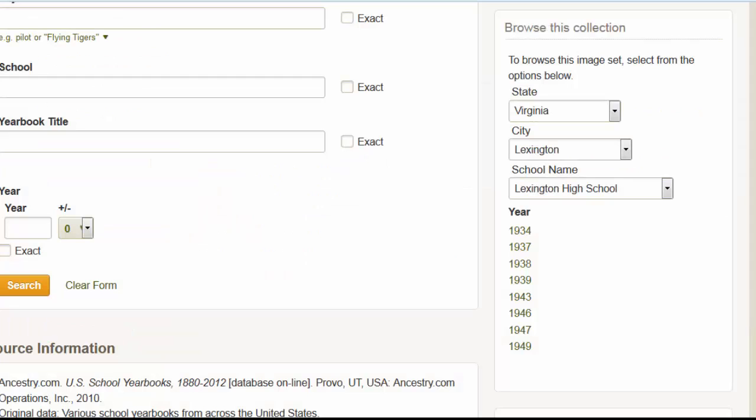When you get to the yearbook page, you can type in a name and a location and search that way. Or you may want to browse and see what we have. We don't have every yearbook and we don't have them for every year. Over here on the right, you'll notice you can search by state, city, school name, and then you'll see a list of years. In a minute, I'm going to look for my grandfather and my father in Lexington, so this is a useful place for me to search.